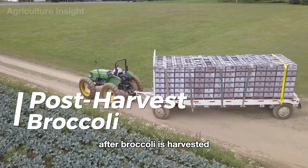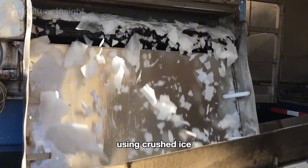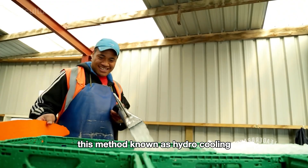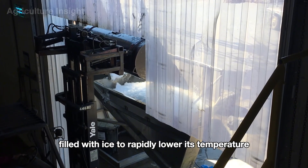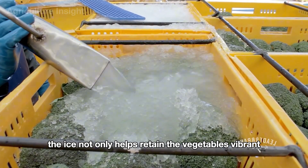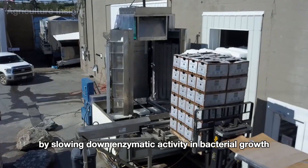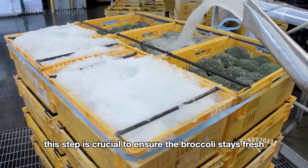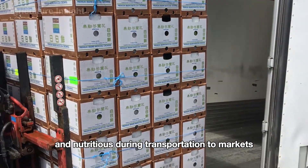After broccoli is harvested, it undergoes an immediate cooling process using crushed ice to preserve its freshness and quality. This method, known as hydro-cooling, involves packing the broccoli in containers filled with ice to rapidly lower its temperature. The ice not only helps retain the vegetable's vibrant green color and crisp texture, but also prevents spoilage by slowing down enzymatic activity and bacterial growth. This step is crucial to ensure the broccoli stays fresh and nutritious during transportation to markets and consumers.